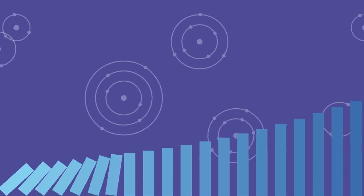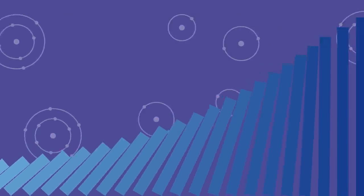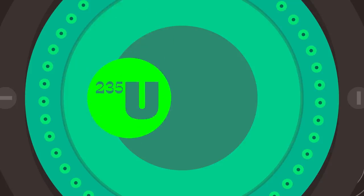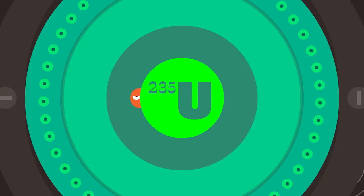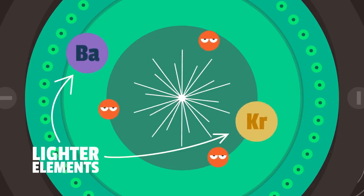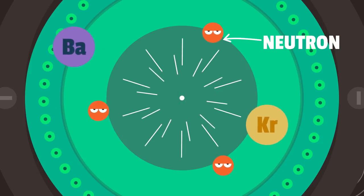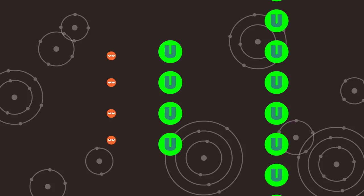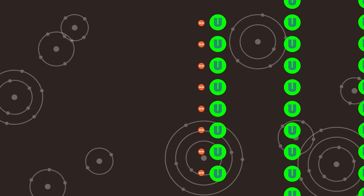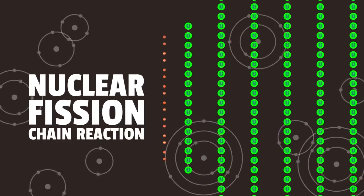A reactor works by triggering a chain reaction, which keeps releasing energy at an exponential rate. To achieve the chain reaction, we bombard an atom of uranium or plutonium — the nuclear fuel — with a neutron. When the neutron hits the atom, it becomes unstable and falls apart into lighter elements, releasing two or three new neutrons and a huge amount of energy. These new neutrons go on to hit other uranium atoms, which each release new neutrons, and so on. The result is an exponentially increasing reaction rate — what we call a nuclear fission chain reaction.